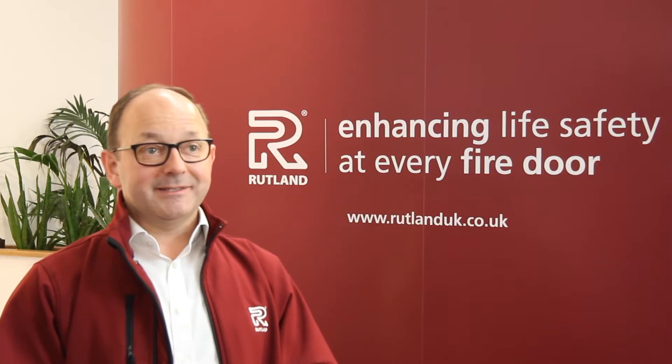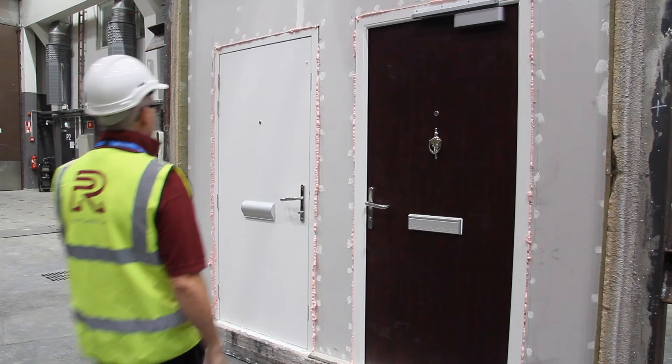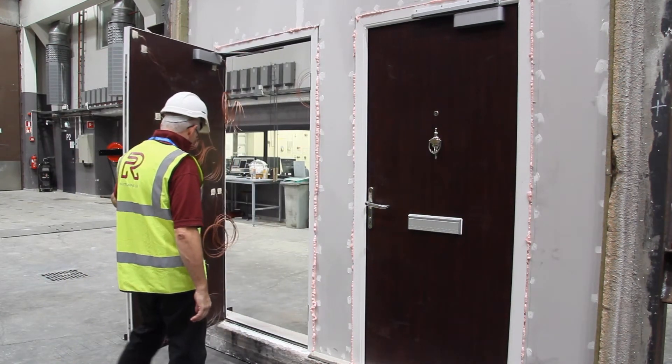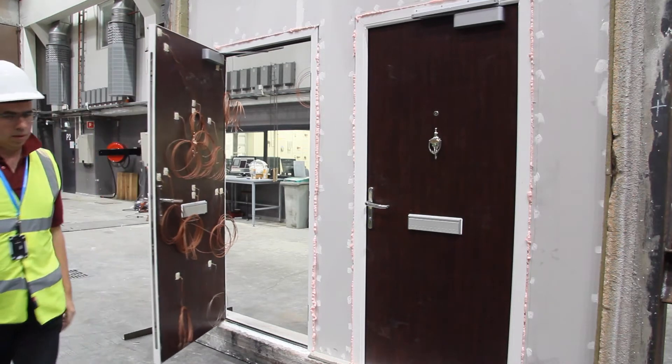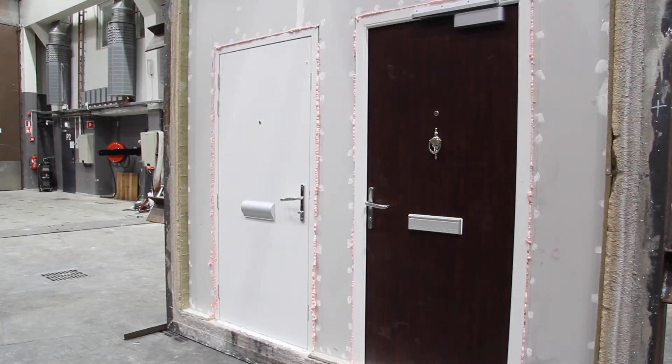The door sets are then closely inspected for normal functionality. This involves checking the closing forces of the door, assessing any tolerances and adjusting the door closer as required. This is to ensure nominal operation.